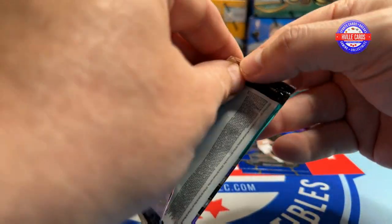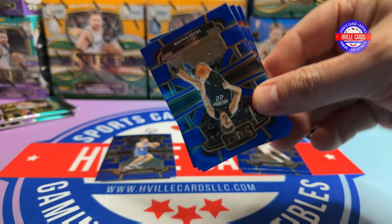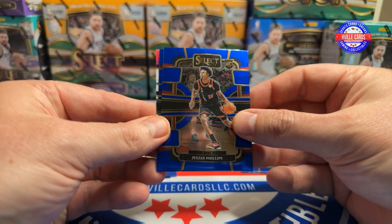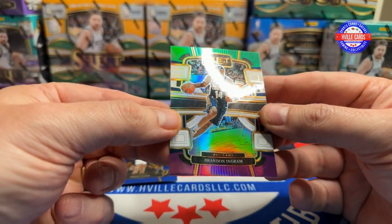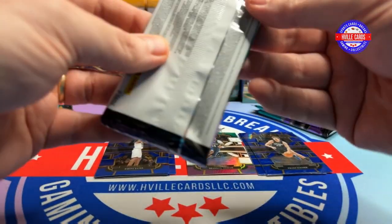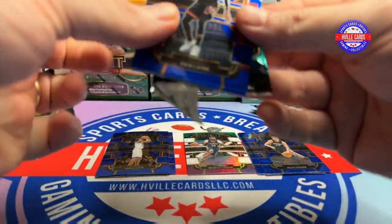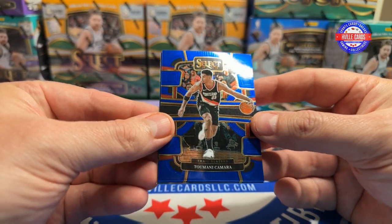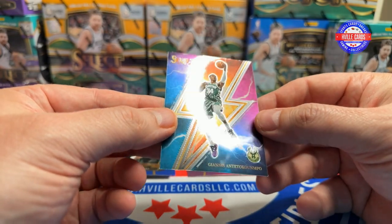Next pack — we got a Franz Wagner, a Julian Phillips rookie, an Imani Bates rookie, and a Brandon Ingram on the purple and green. Then a Zach LaVine, a Tumani Kamara, a LeBron James, and a Giannis on the insert.